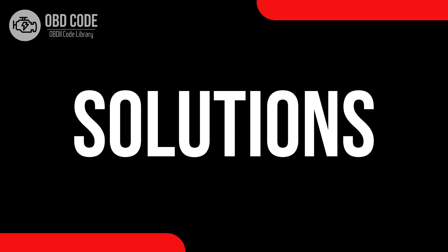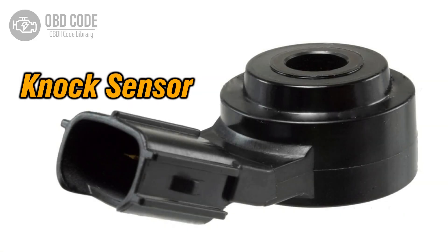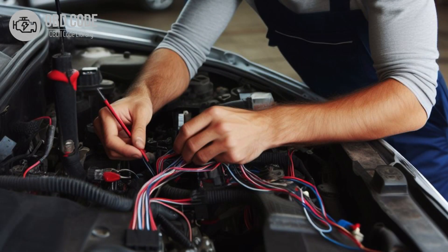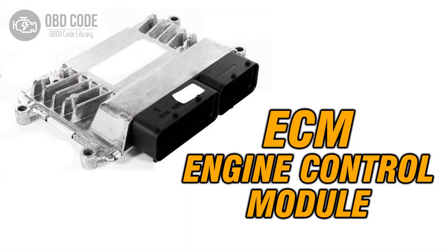Code solutions P0324: 1. Inspect and, if necessary, replace the knock sensor. 2. Check for any faults or damages in the wiring or connections of the knock sensor circuit. 3. If ECM issues are suspected, consult a qualified technician for diagnosis and potential reprogramming or replacement.